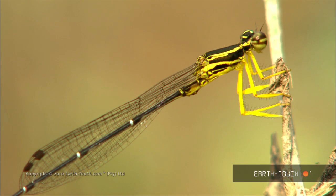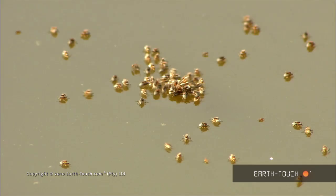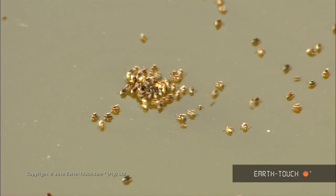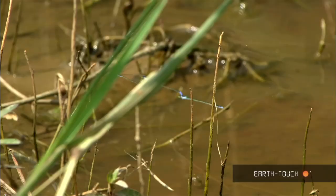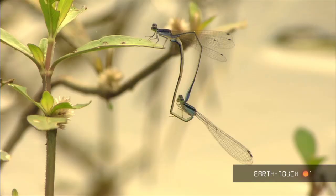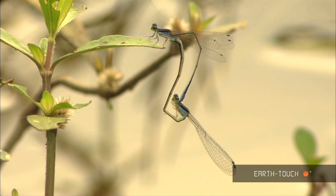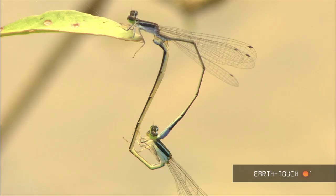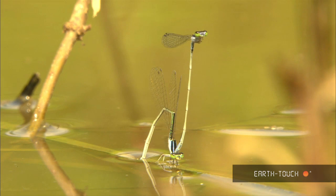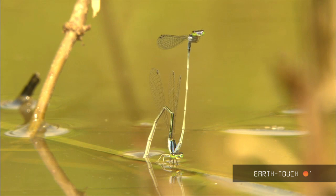Quite fantastic — dragonflies, damselflies, butterflies, and all manner of other little creatures around the vegetation and in the water. Here, a pair mating. This pair cruise around and eventually settle on some vegetation close to the water's surface, and the female's abdomen goes down there under the surface of the water, laying eggs onto the vegetation.